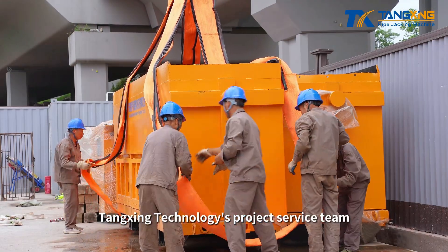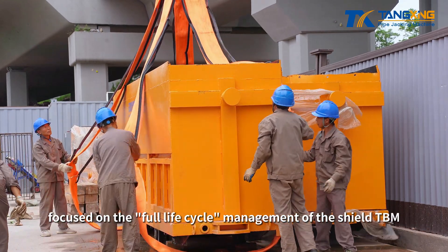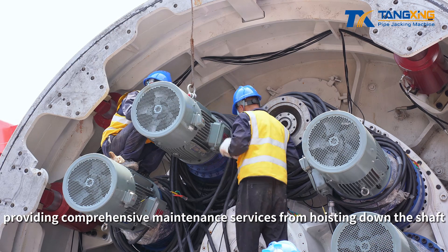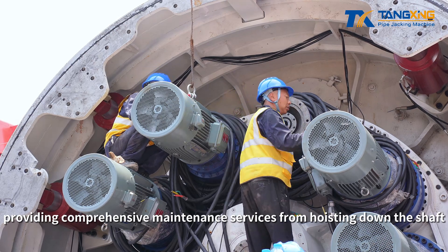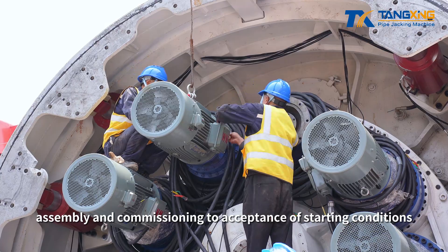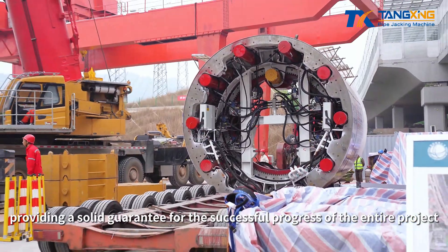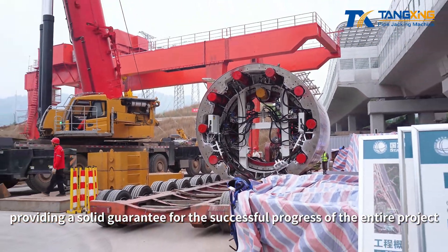At the same time, Tangxing Technology's project service team focused on the full life cycle management of the shield TBM, providing comprehensive maintenance services from hoisting down the shaft, assembly, and commissioning to acceptance of starting conditions, to ensure that the shield TBM could be launched smoothly, providing a solid guarantee for the successful progress of the entire project.